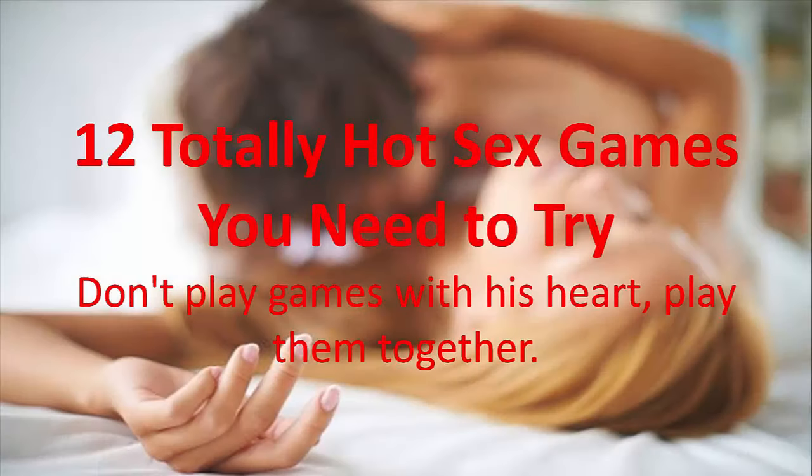Hi there, welcome to One in a Million. In this video we are going to discuss about 12 totally hot sex games you need to try. Don't play games with his heart — play them together. If you are interested to know details about this issue, watch the full video. Please give a like to this video, subscribe to our channel and press the bell icon for more tutorials in the future.